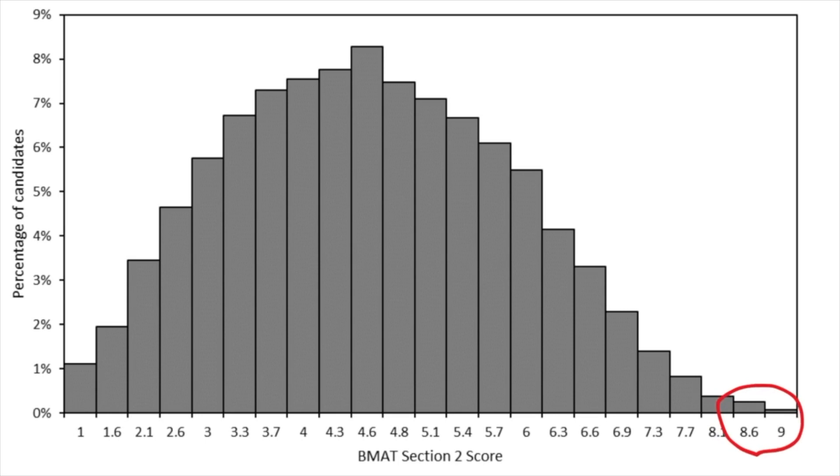There you have it — that is my guide to doing well in BMAT section 2. Those are the techniques and tips I used to score in the top less than 0.5% of the entire nation. I hope you find this video helpful, and if you're applying to Oxbridge or medicine this year, subscribe to my channel because I've got tons more content coming. Thank you for watching.